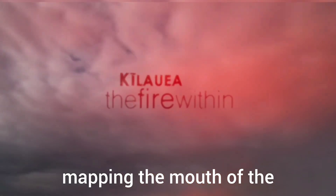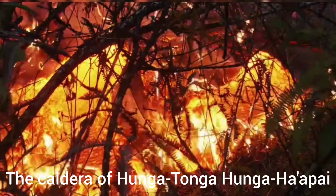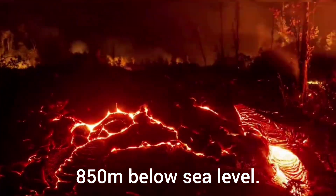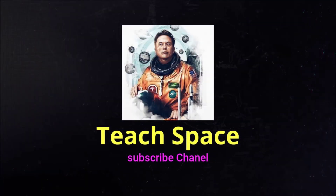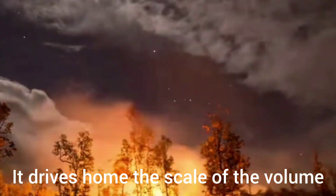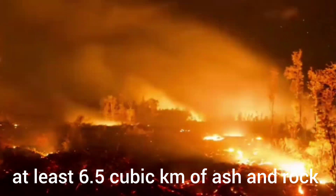Researchers have just finished mapping the mouth of the underwater Tongan volcano that, on January 15th, produced Earth's biggest atmospheric explosion in over a century. The caldera of Hunga Tonga Hunga Hapai is now 4 kilometers (2.5 miles) wide and drops to a base 850 meters below sea level. Before the catastrophic eruption, the base was at a depth of about 150 meters. This drives home the scale of the volume of material ejected by the volcano — at least 6.5 cubic kilometers of ash and rock.